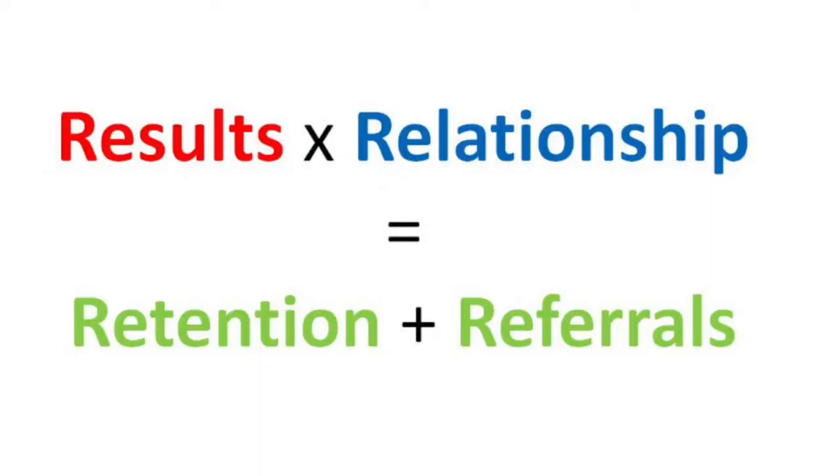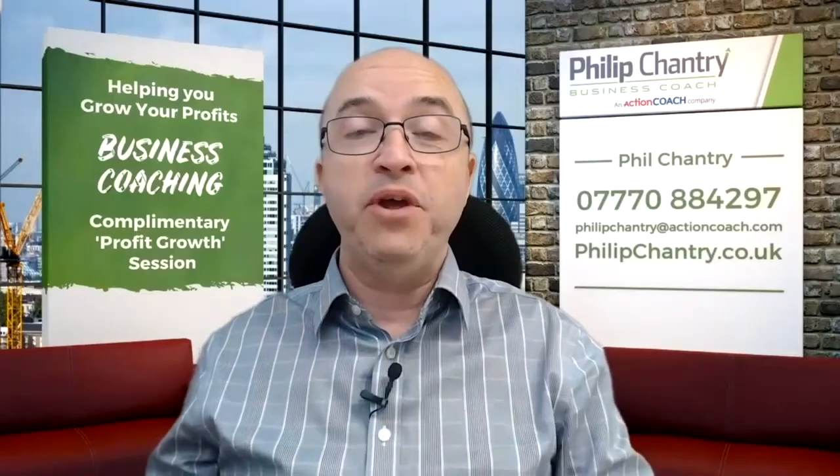So you'll see on the screen now a formula which you may not have seen before. And this formula is: Results times Relationship equals Retention plus Referrals. So what do I mean by that and how will knowing this help you?